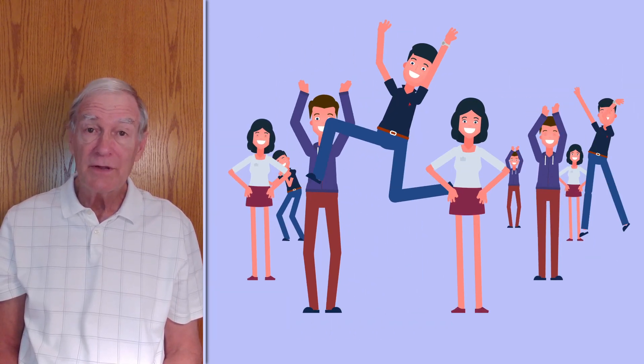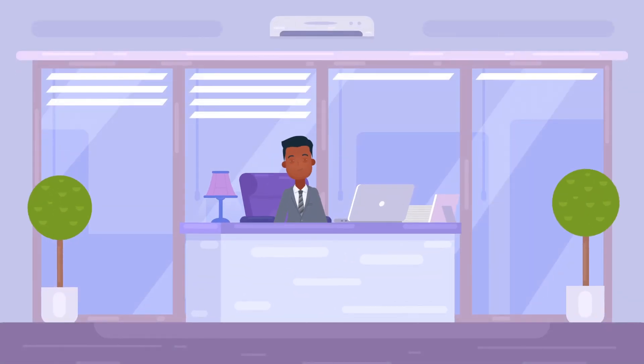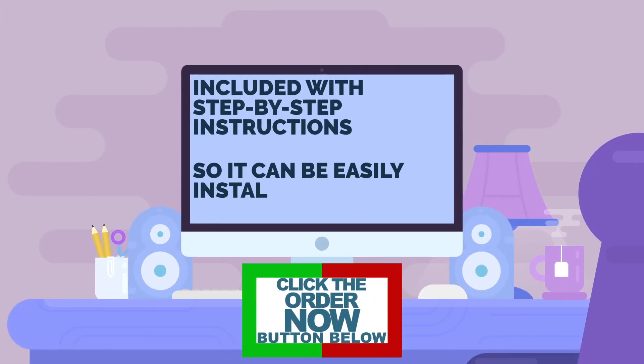But more importantly, your customers will appreciate your thoughtful attention to their needs. What are you waiting for? Let your store owner or office building manager know about the Heads Up Lock — you'll be glad you did. Just click the button below.